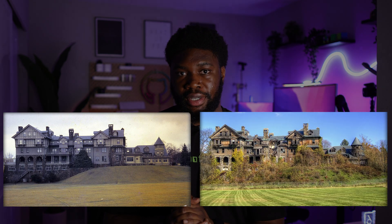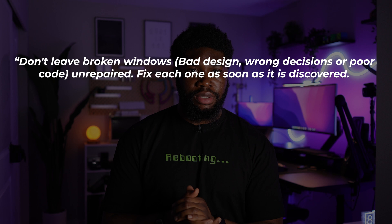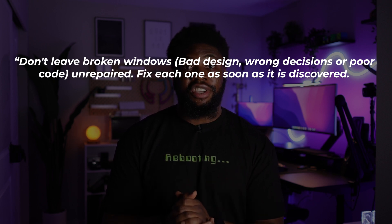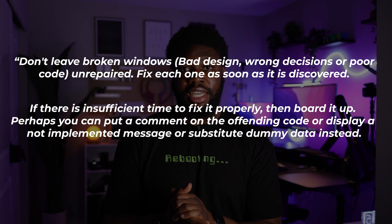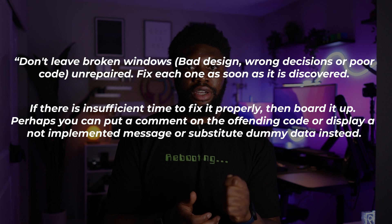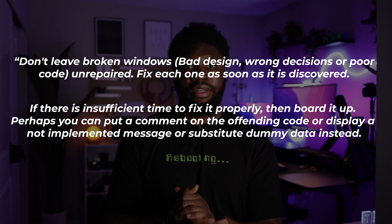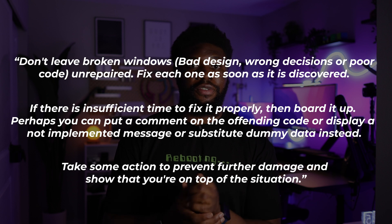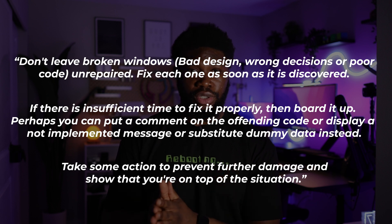Here's a quote from the book: Don't leave broken windows — bad design, wrong decisions, or poor code — unrepaired. Fix each one as soon as it is discovered. If there is insufficient time to fix it properly, then board it up. Perhaps you can put a comment on the offending code, or display a not-implemented message, or substitute dummy data instead. Take some action to prevent further damage and show that you're on top of the situation.